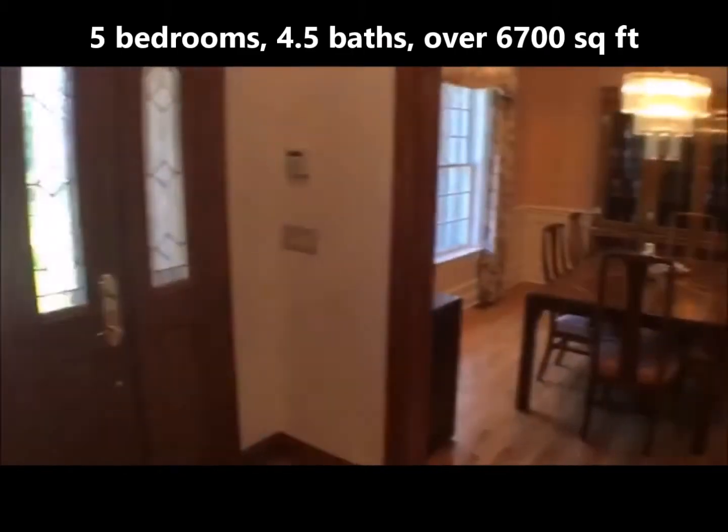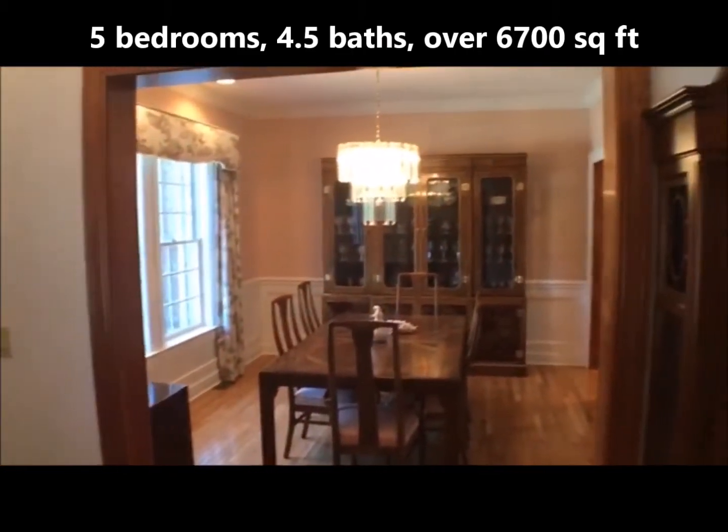Castle Pines is 5 bedrooms, 4 and a half baths, over 6,700 square feet of total living space including the finished basement.